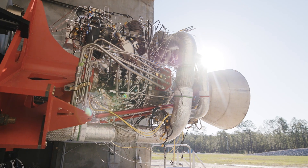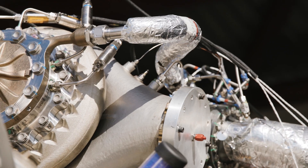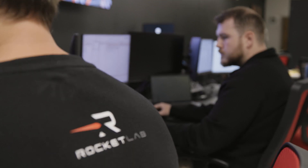I'm Nicky Rains, the manager for Rocket Lab's facility here at Stennis Space Center. We just installed the Archimedes engine for the first time on the test facility. We've got engine system integration — there's piping, valving, wiring going on, and that's being worked real-time with software.